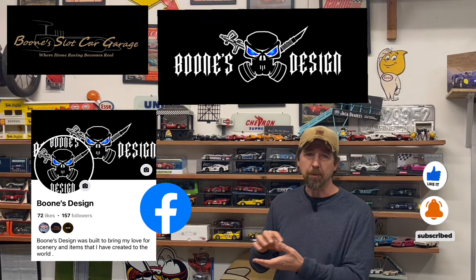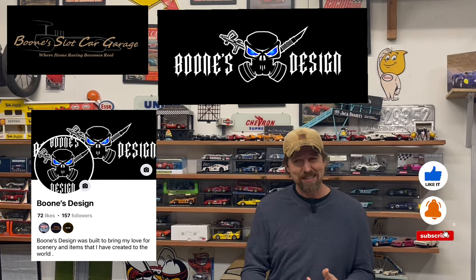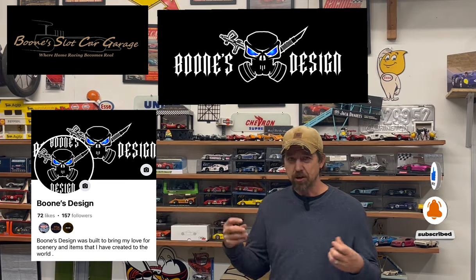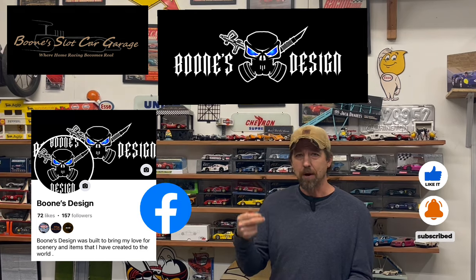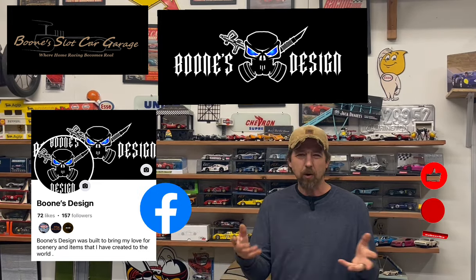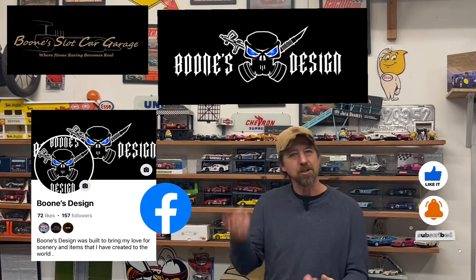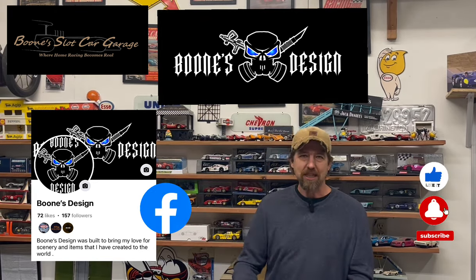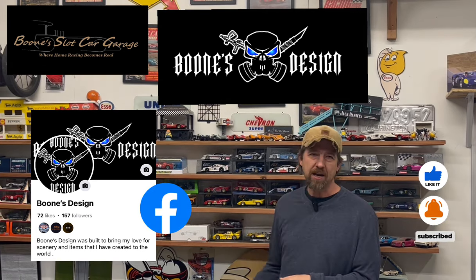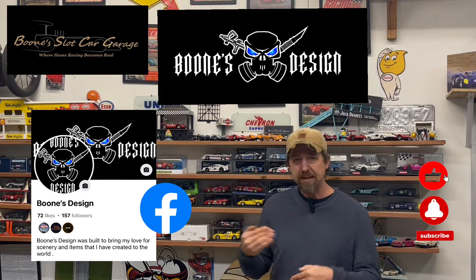You'll notice in the YouTube channel if you go down through there, there's now a new section called Boone's Design. What that will be is different things like guardrail — I did a video on guardrail for the 1/64th showing how to put it together, how to apply it, how to bend it, how to do all sorts of different things. So when you get this kit you're not looking at it going, what do I do now? Instead of putting paper instructions in there, I'm actually putting a video — why write something down on paper when I have a YouTube channel? Sometimes it's easier to see someone do it and do it with them than to read it and try to figure out what it means.